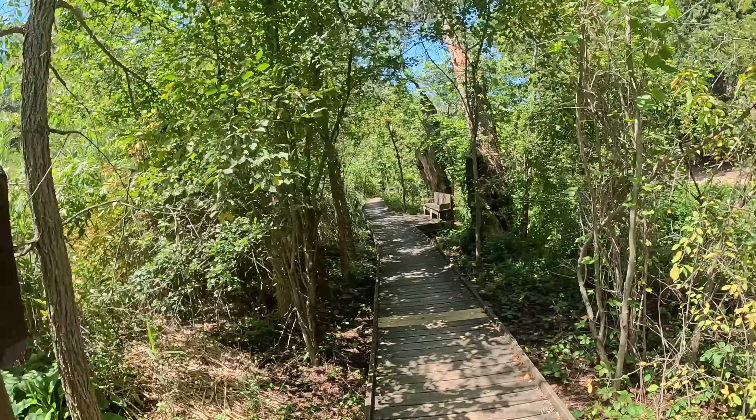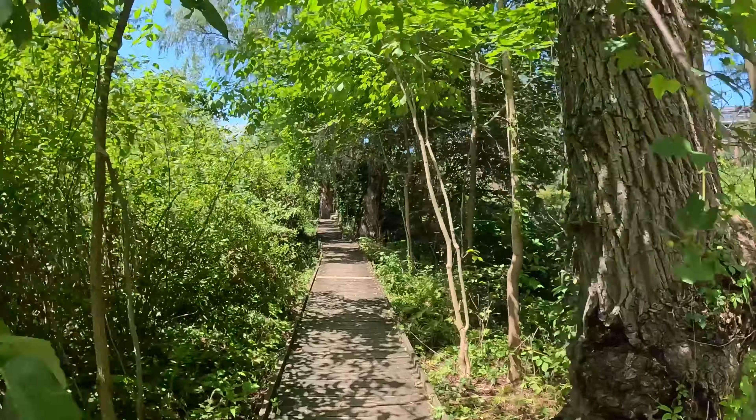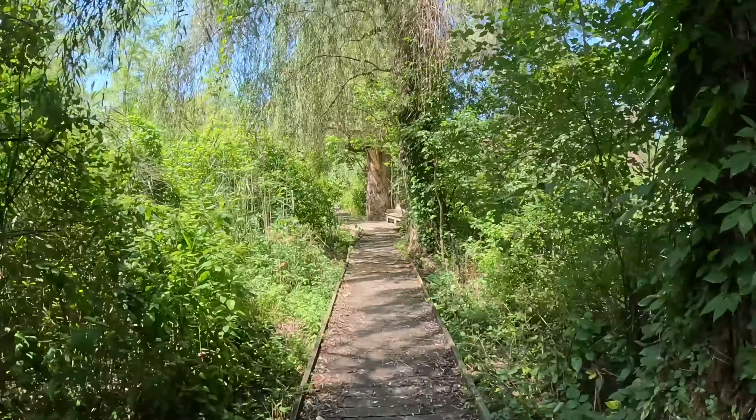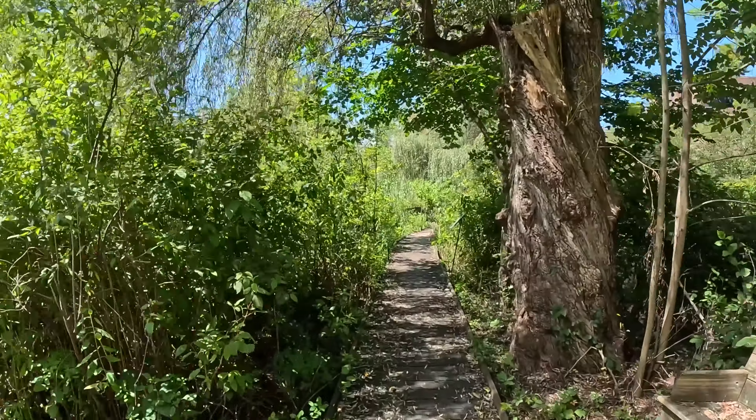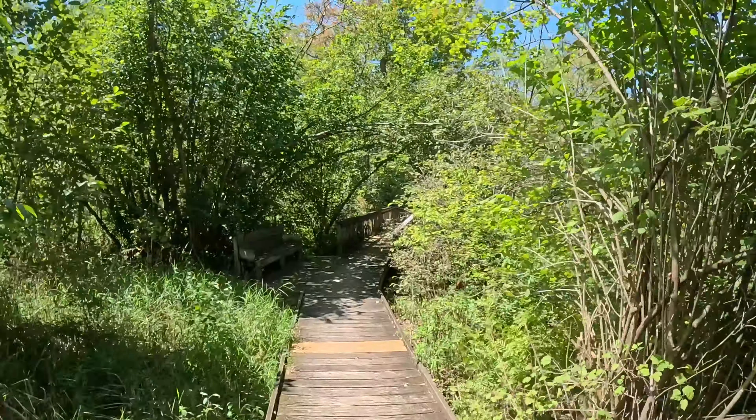Right beside the Shakespeare Garden, we have the entrance to the Priscilla Collins Trail, which runs parallel to the garden. This short boardwalk trail is the perfect spot for a peaceful escape from the busy day.